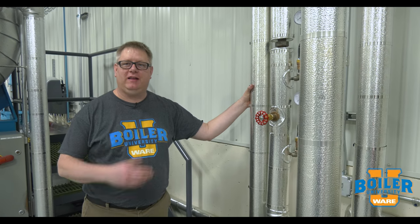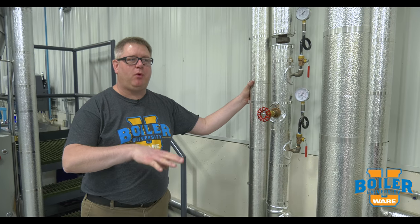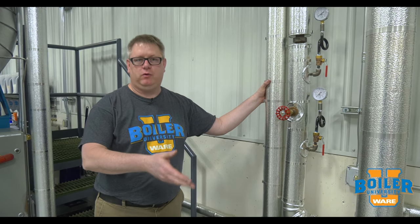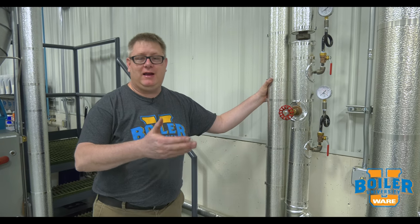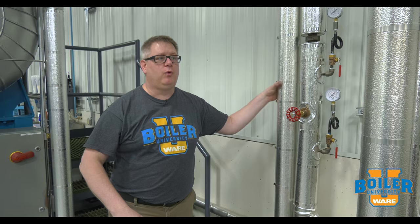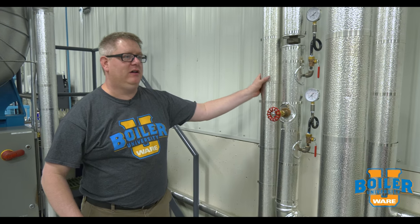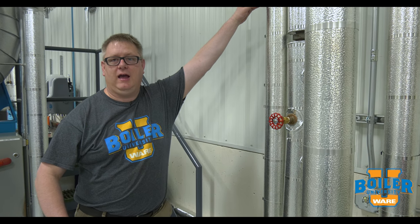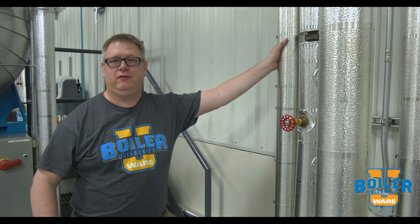This week's boiler tip is about insulation. Insulation is important for the efficiency of our power plant and keeping our boiler room as cool as possible. But you may not know this — insulation is actually required by OSHA for worker safety. Steam and hot water piping must be insulated up to seven feet high to keep people from leaning on it and burning themselves.